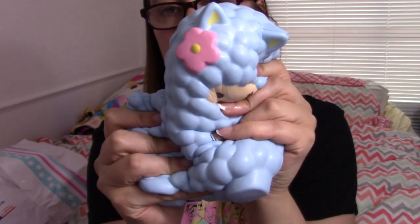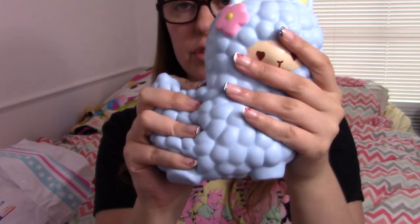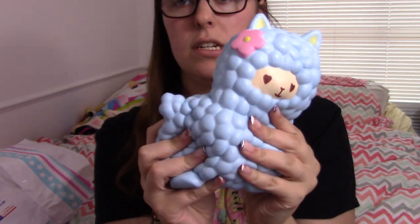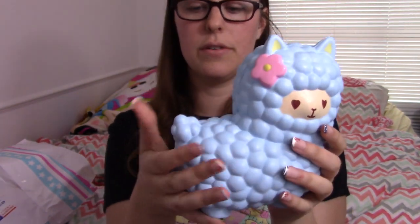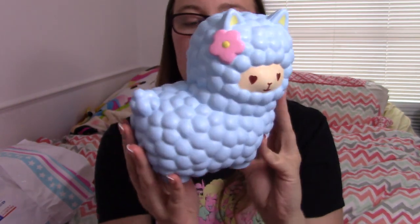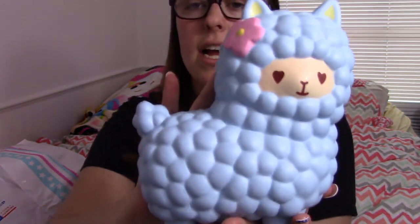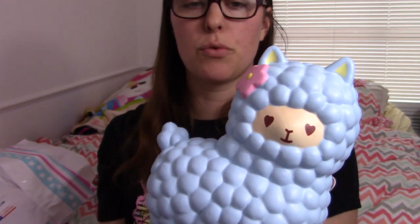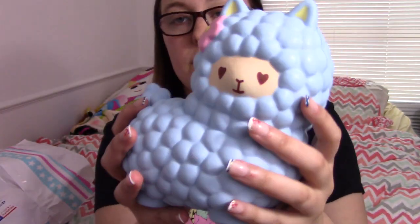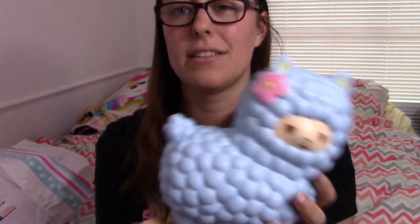He has like a bubblegum smell — I actually really like it. Oh man, this thing is so fun to squish, it is so huge. There's a pink one and a white one as well, but they all have different faces, so I went based off the faces. They really remind me of Reese and Cyrus — this would be Cyrus. It smells really good, I love it.